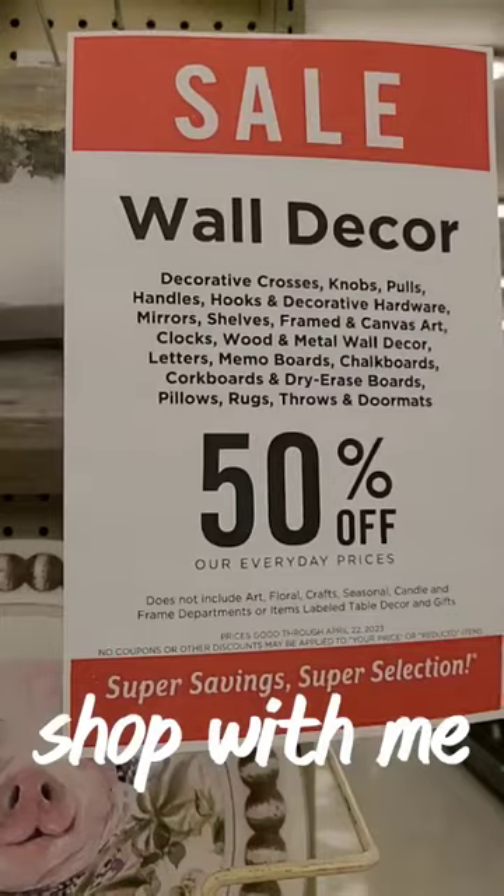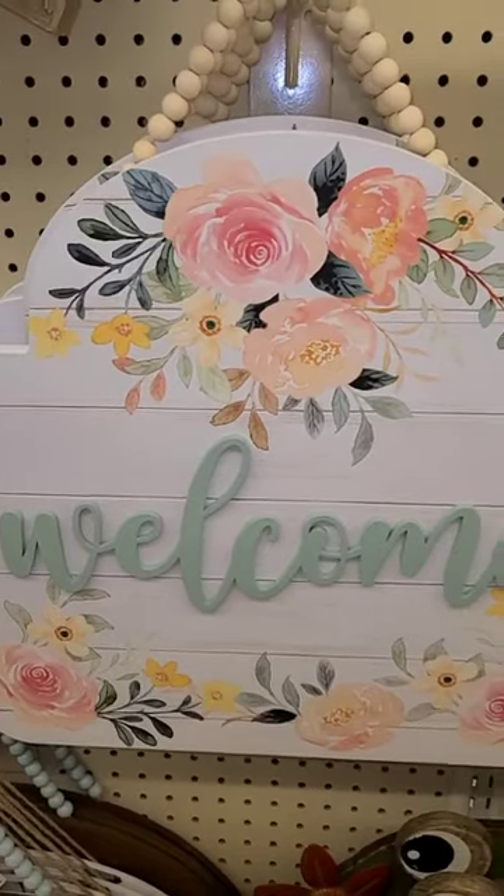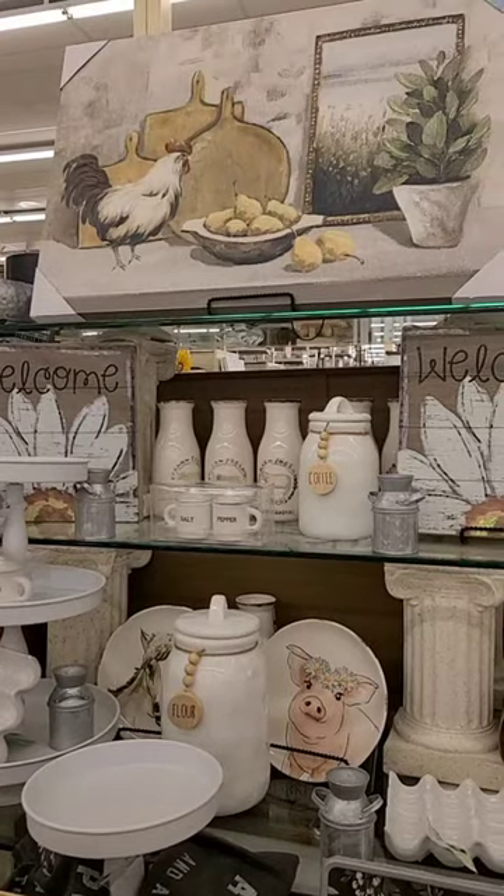I have another Hobby Lobby trip for you guys today — all their wall decor was half off. This floral print would look so great on my front porch; it was $27.99.